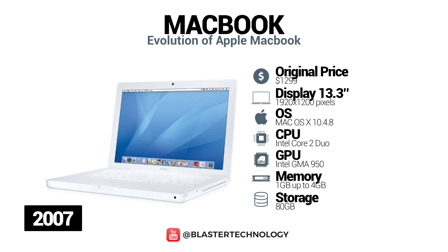The 2007 MacBook came with major hardware improvements. It had an Intel Core 2 Duo processor at 2.16GHz, default RAM at 1GB and a hard drive between 20 and 80GB.